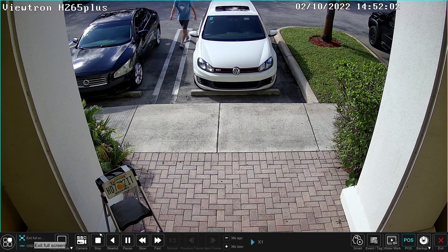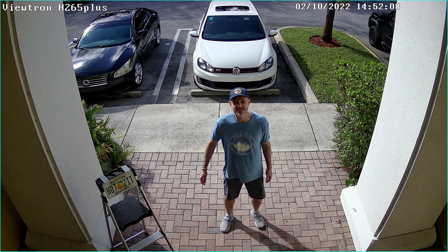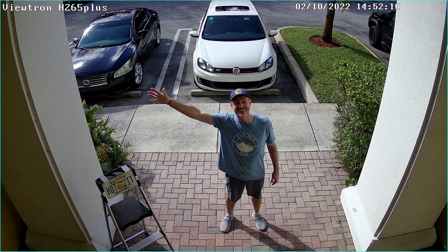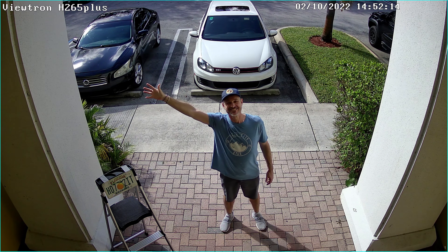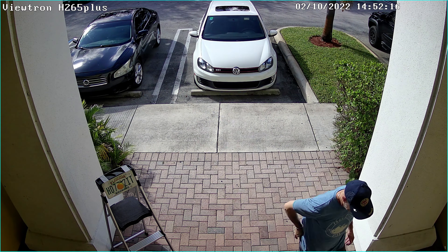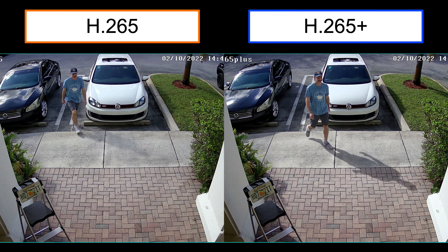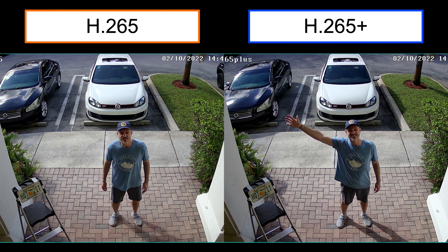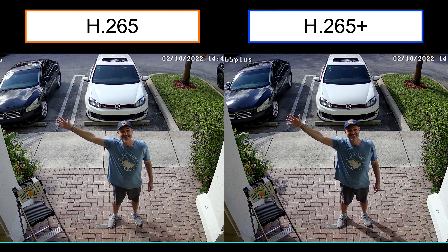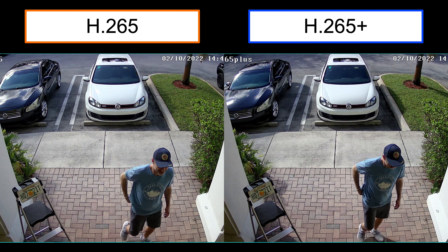Here's the recorded video surveillance footage with the H.265 Plus video compression. So far, in my opinion, the H.265 Plus video looks just as good as the standard H.265. Here is a side-by-side comparison of H.265 versus H.265 Plus. Looking at them on the same screen, I would still say that the H.265 Plus video is just as clear and fluid as the standard H.265.